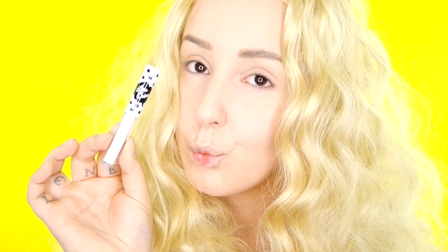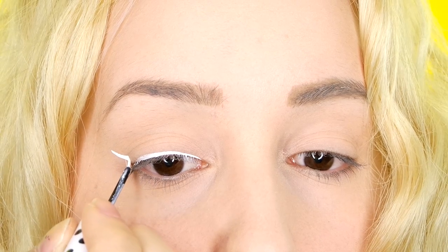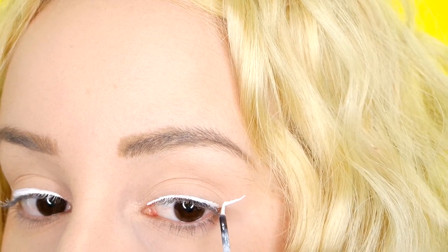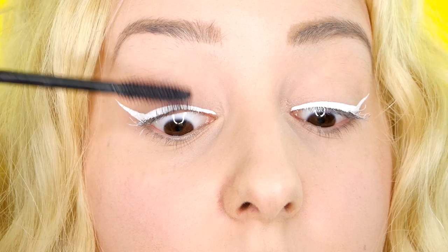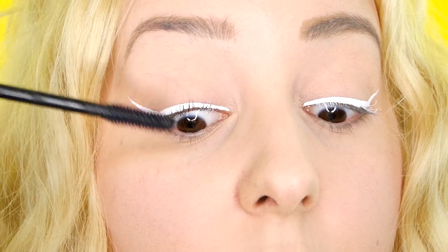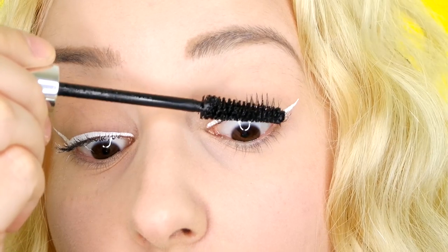Then I'm using my Lime Crime Lunar Sea eyeliner and I'm just going to be doing a wing — taking that across my eye and then creating the wing. Next I'm going in with my Full Lash Bloom CoverGirl mascara, and I'm just kind of using this to separate my lashes. I find that this brush is really good at doing the whole separating thing.